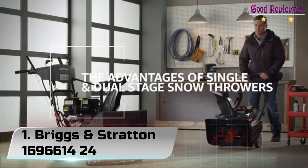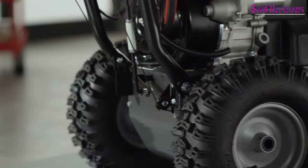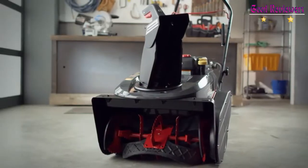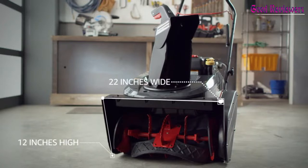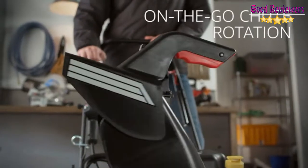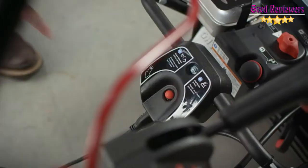Number 1: Briggs & Stratton 1696614-24. The Briggs & Stratton 1696614 medium-duty dual-stage snow thrower features a 24-inch wide clearing path and a 20-inch intake height for clearing snow with extreme efficiency. This model includes a push-button electric start for effortless starting in the coldest weather, with the durability to work through heavy snowfalls.